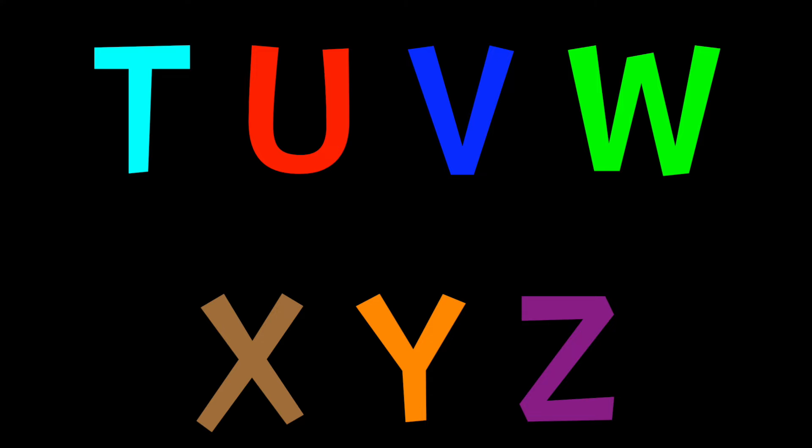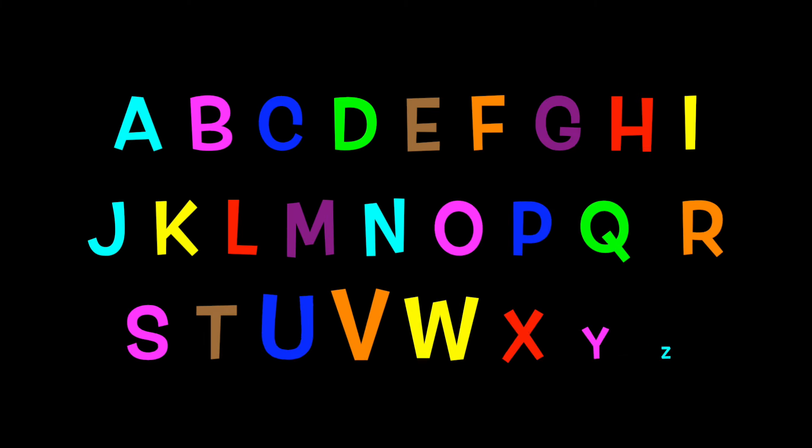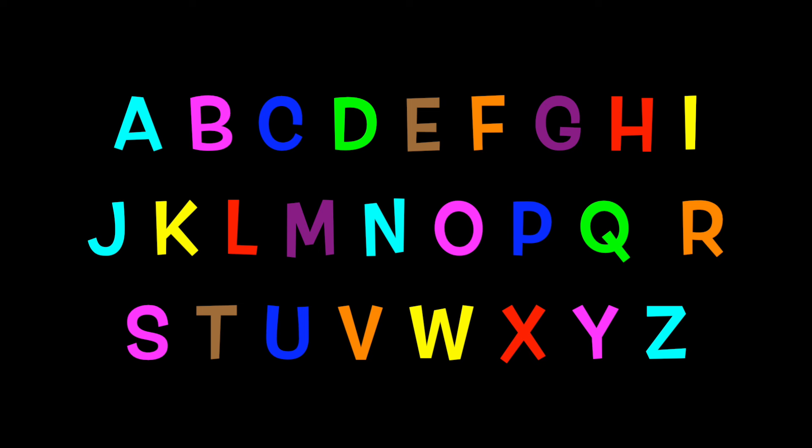T is for Toy Poodle. Toy Poodle. U is for Unicorn Fish. Unicorn Fish. V is for Viking Dog. Viking Dog. W is for Whippet. Whippet. X is for Xoloitzcuintli. Xoloitzcuintli.